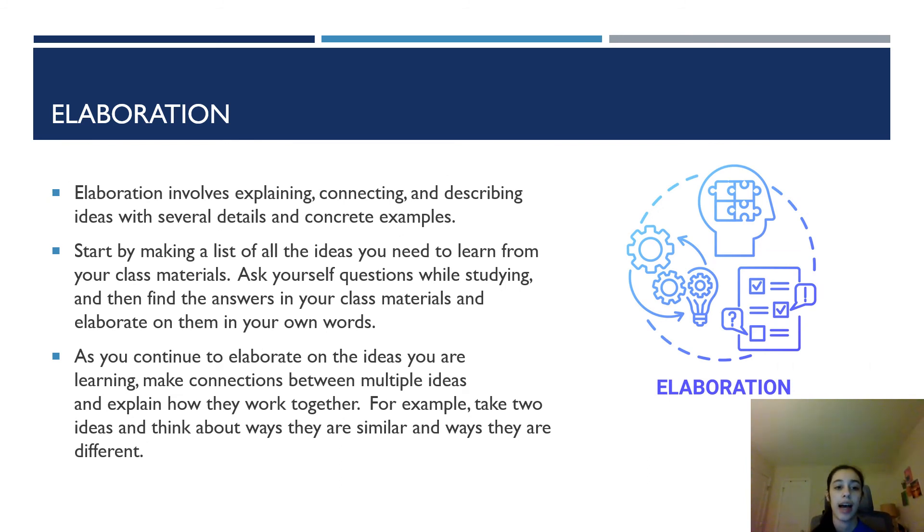The last method I'm going to talk about is elaboration. Elaboration involves explaining, connecting, and describing ideas with several details and concrete examples. Start by making a list of all the ideas you need to learn from your class materials and ask yourself questions while you are studying. Then go back and find the answers in your class materials and elaborate on them in your own words. For example: How does X work? Why does X happen? What caused X? What is the result of X? And so on.